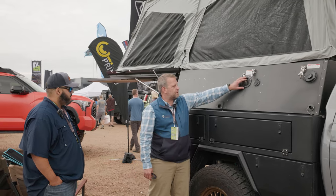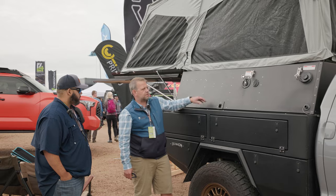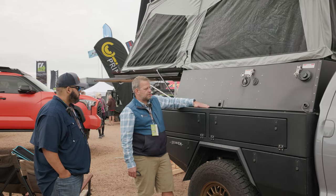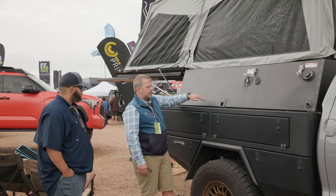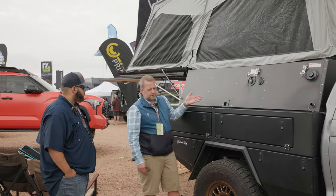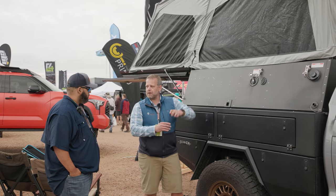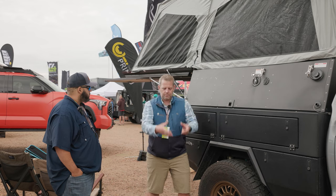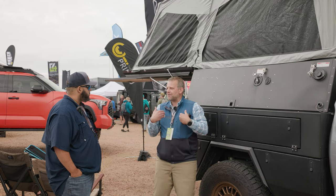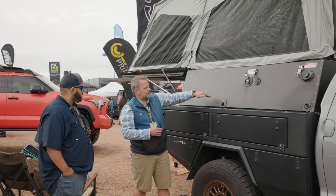This is our water tank fill — this has 30 gallons of water in the basement of this camper. What you see here is actually the floor height inside — from here up is your standing height. Looking into the truck bed, you have about eight inches that sticks down — that's where our water tanks are and that's where our black tank is.